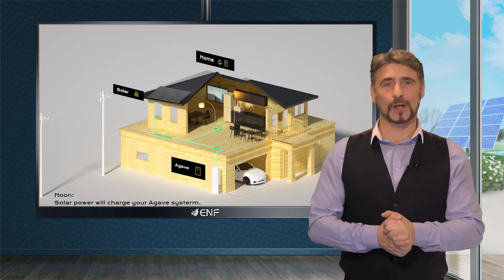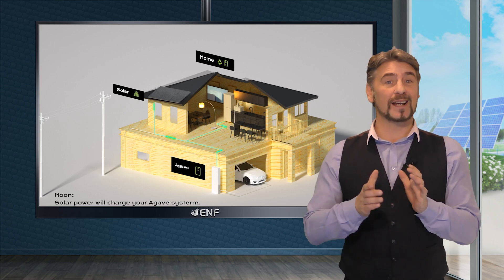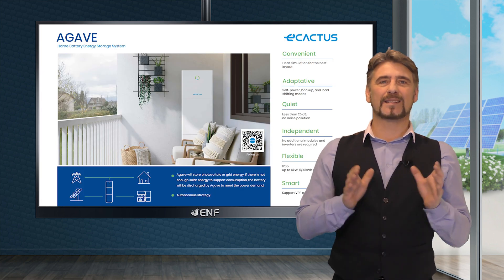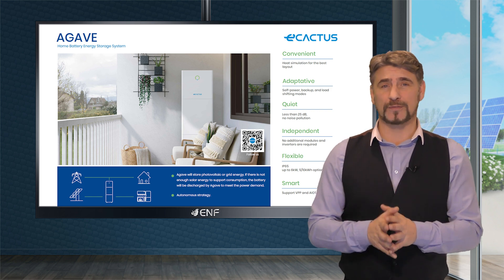Maximize solar power usage for your home even during power outages by using a reliable energy storage system like the Agave solar battery from Ecactus. This home battery energy storage system has an adaptive design. It can be used in self-power, backup, or load shifting modes.